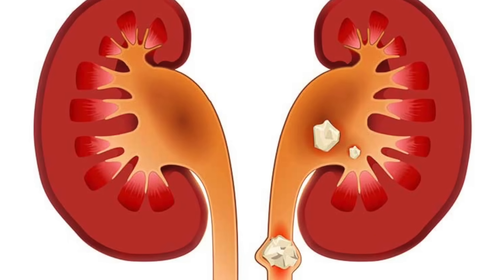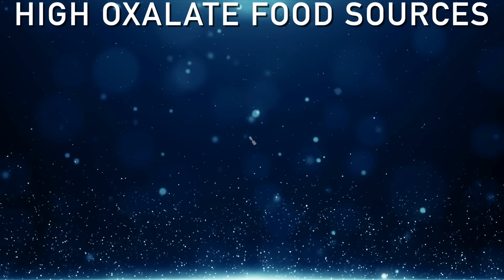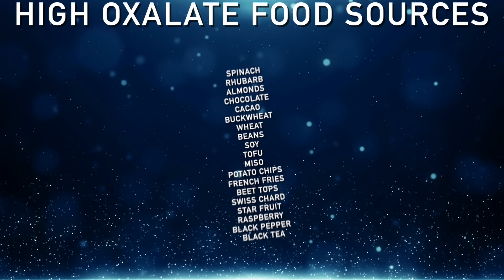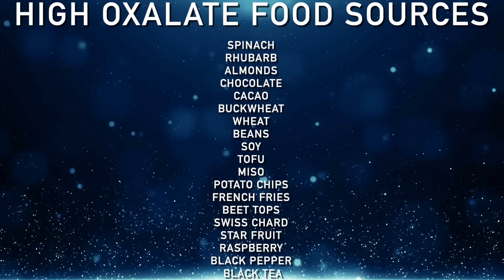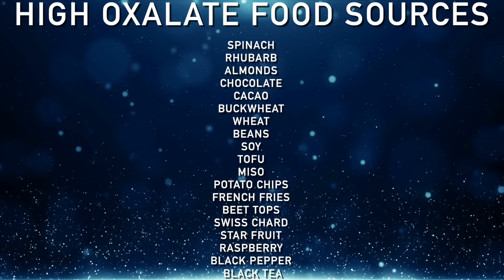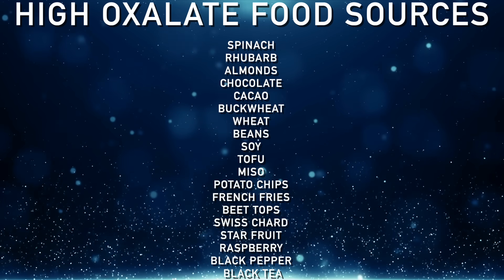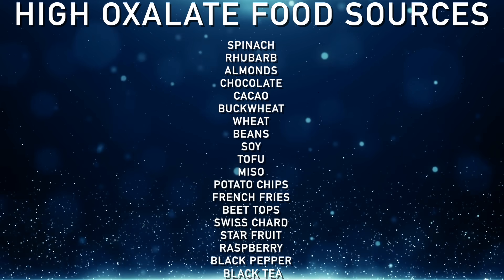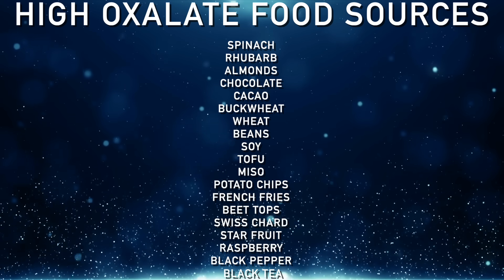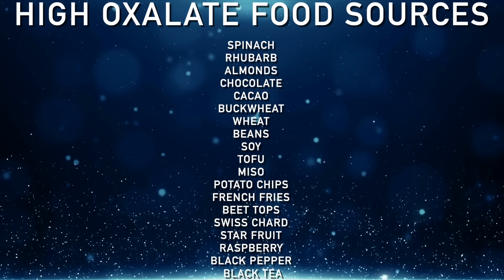I'm also assuming that you know that some of the highest sources of dietary oxalates come from spinach, rhubarb, almonds, chocolate, cacao, buckwheat, wheat, beans, soy — which includes tofu and miso — potato chips and french fries, beet tops, Swiss chard, and star fruit. Out of all the berries, raspberry is highest in oxalates.